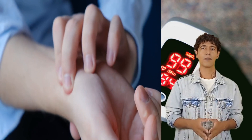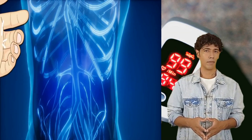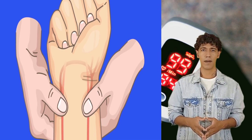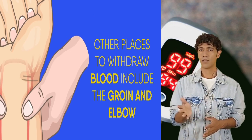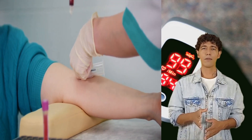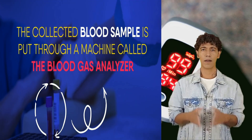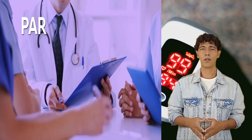Arteries run deep inside your body, unlike veins which are usually visible. Reaching the artery is often a painful task. The artery on the wrist is preferred because it's the easiest to access. Other places to withdraw blood include the groin and elbow. The collected blood sample is put through a machine called the blood gas analyzer, which gives the exact reading of blood oxygen levels. Doctors refer to this as the partial pressure of oxygen, or PO2.